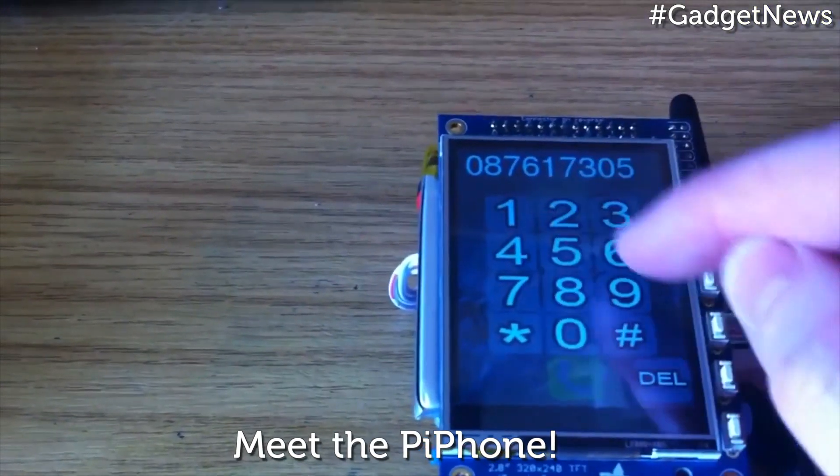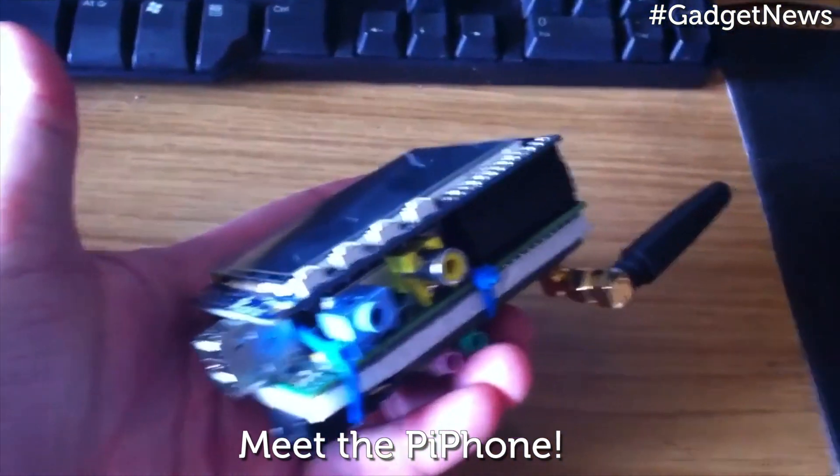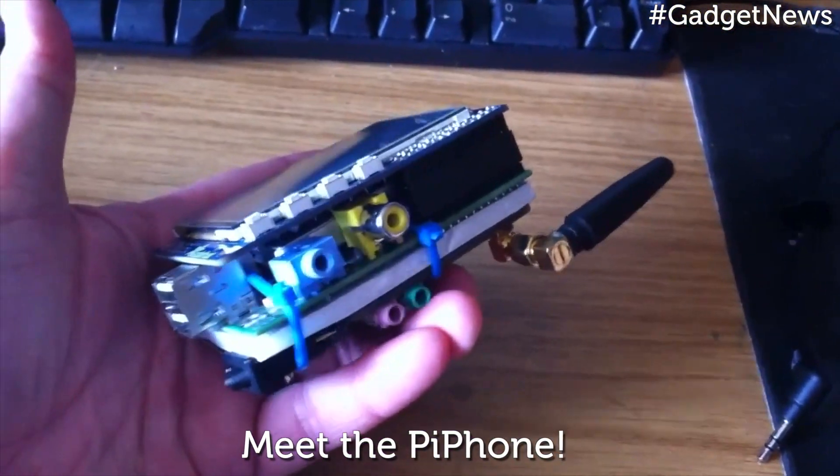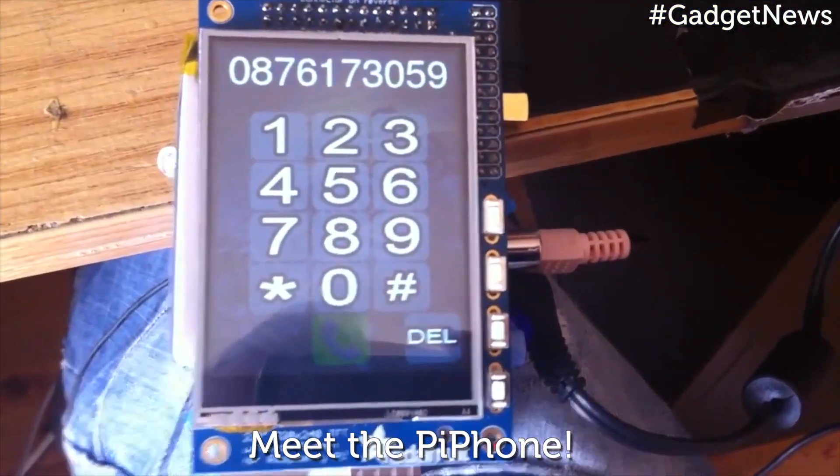Granted, there are drawbacks to a homemade Pi phone, such as the fact it's bulky enough to make 1990s feature phones look suave, and the lack of casing is due to possible overheating issues. But there's something incredibly cool about a homemade mobile phone.